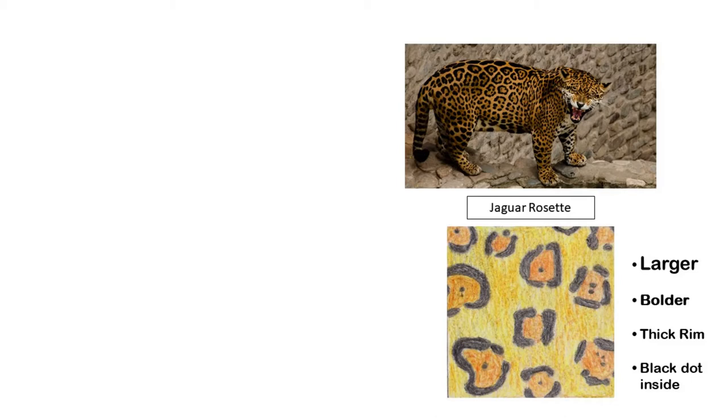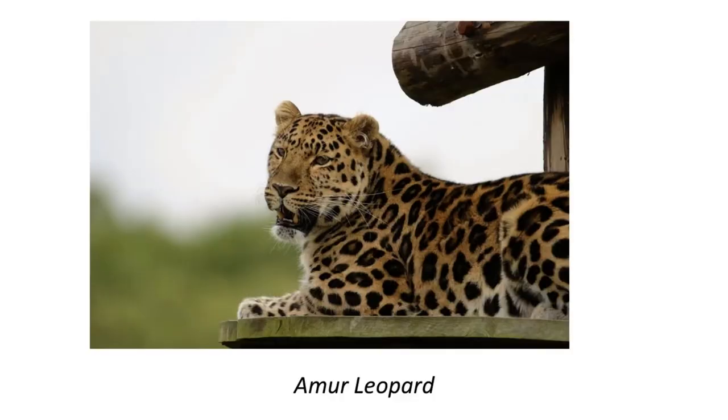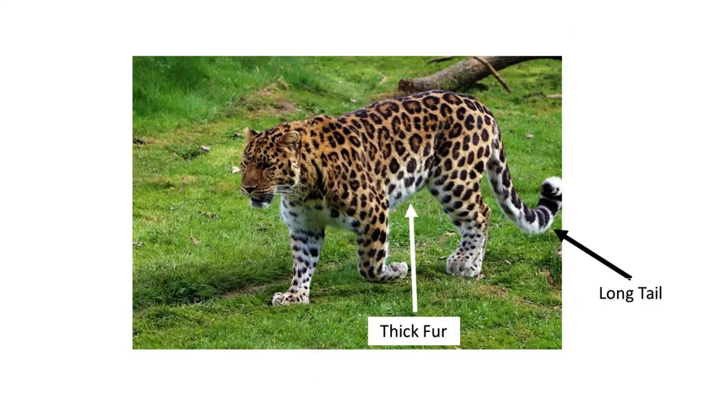Jaguar rosettes are different from leopard ones — they are larger and wider with a bolder, thicker rim, and often have a small black dot in the middle. Leopard rosettes are generally smaller and neater looking, with a paler center that usually doesn't have a black dot inside. There are a few different subspecies of leopard from different parts of the world. The Amur leopard does have quite bold rosettes like those of a jaguar, but you can tell it's not a jaguar because it has paler, much fluffier fur and a bushy tail.